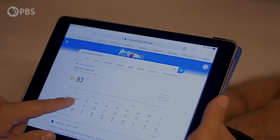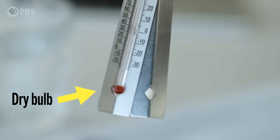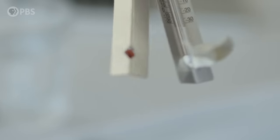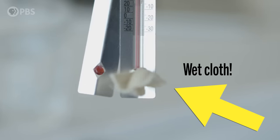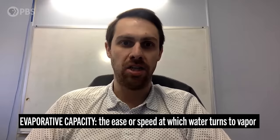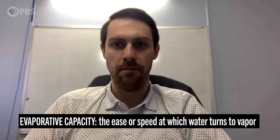So what exactly does wet bulb mean? The temperature that we're kind of used to — the ambient temperature that we check on our app when we want to know how hot it's going to be — that's the dry bulb temperature. The wet bulb temperature is the temperature read by a thermometer that's covered in a wet cloth, over which air is passed. It's essentially a measure of the evaporative capacity of the environment and the ability to cool through evaporative mechanisms.